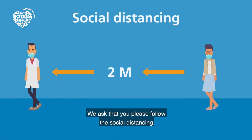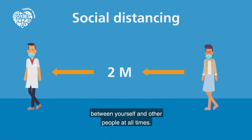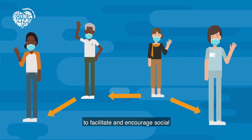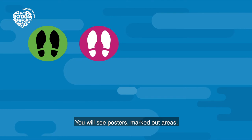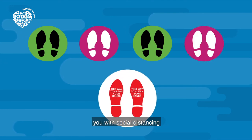Social distancing: We ask that you please follow the social distancing measures of maintaining at least two metres between yourself and other people at all times. We have made our hospital sites social distance friendly to facilitate and encourage social distancing at every opportunity. You will see posters, marked out areas, sticker directions and markers on floors to assist you with social distancing whilst visiting our hospitals.